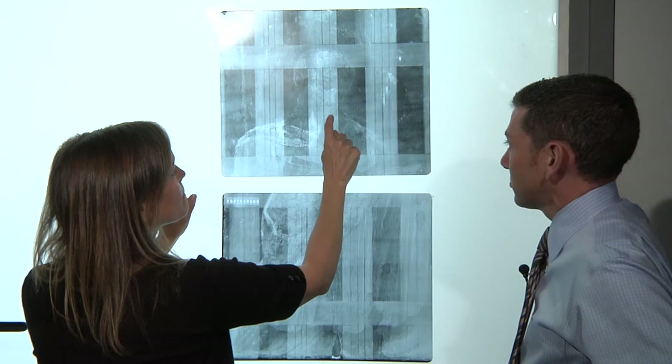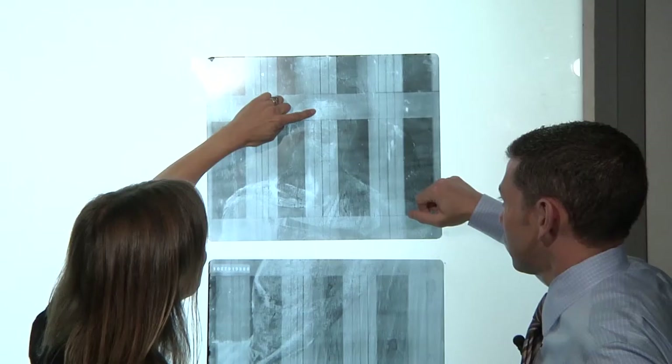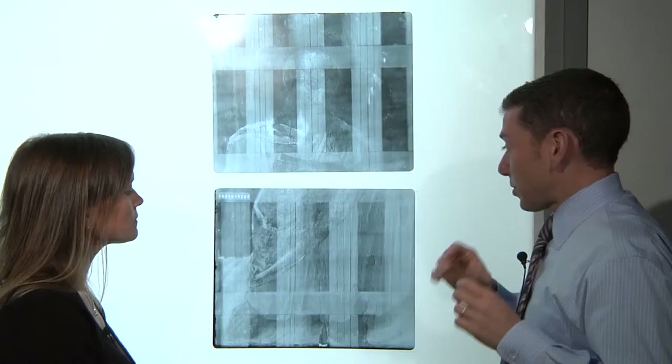Here you can see the original paint — that craquelure — you see how wonderfully consistent that is with the cracks going horizontal. Now look at the face: we're seeing a very different story. You're seeing the horizontal cracks of the original paint, but then there's an area where there are no cracks. There are islands of original paint here and here, but throughout the eyes, the nose, half of the ear, and this part of the halo, all of this is a fill material.